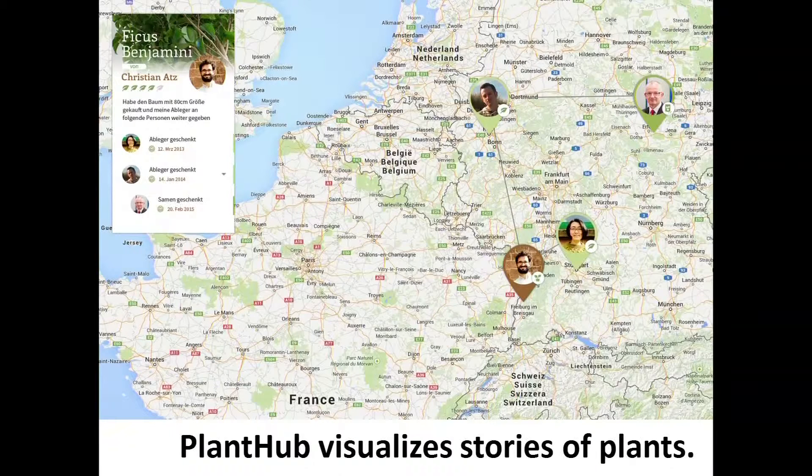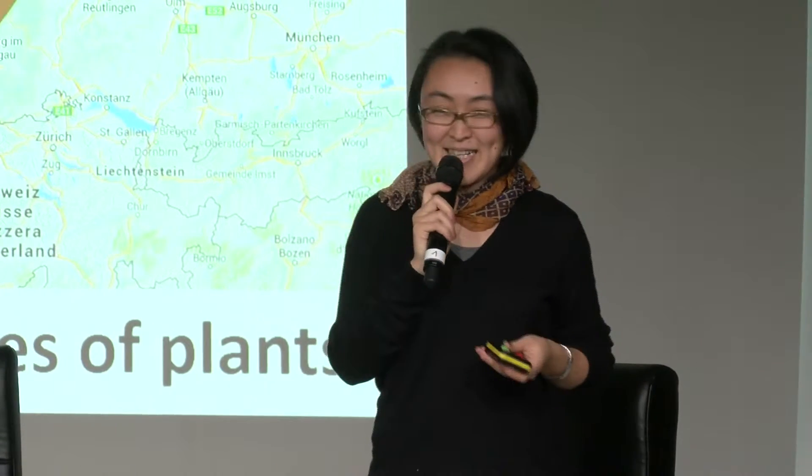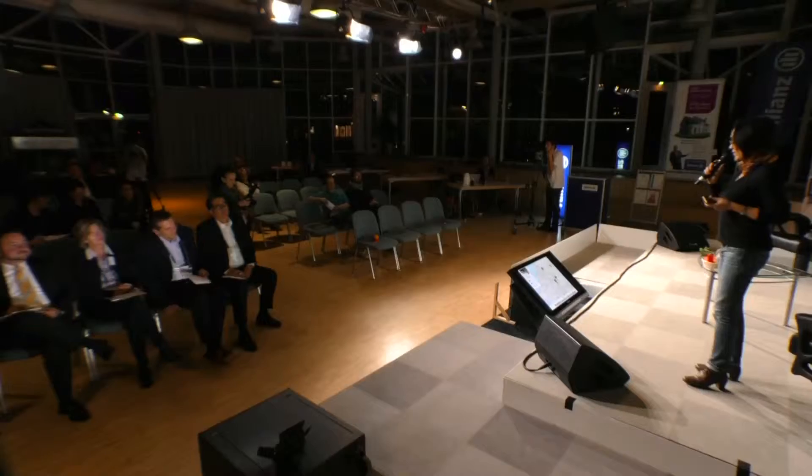I can see my plant travel to Christian, and then another Christian, and then his father — now it's in eastern Europe. I'm excited about seeing how the plant spreads to other places, and Plant Hub visualizes these stories of plants.